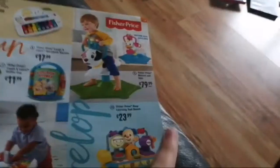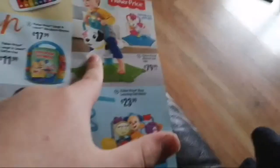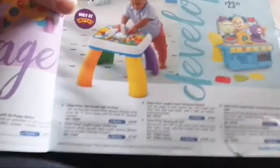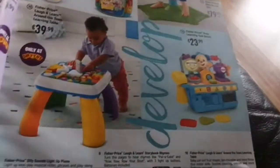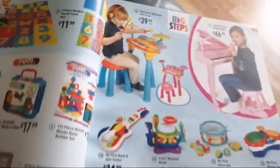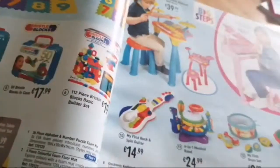We have a mini piano, a Bounce and Spin with a dog and unicorn, Storybook Rhymes, Around the Town Learning Table, and Busy Learning Tools Bench. We have more Fisher Price stuff including Little People — which I'm not a fan of — Frozen, and this Big Steps puzzle thing with numbers and letters, which is cool.